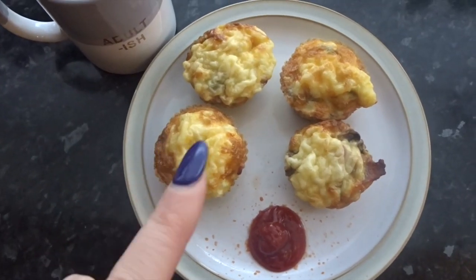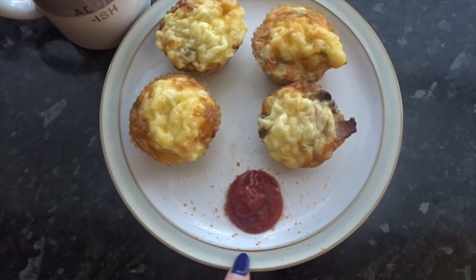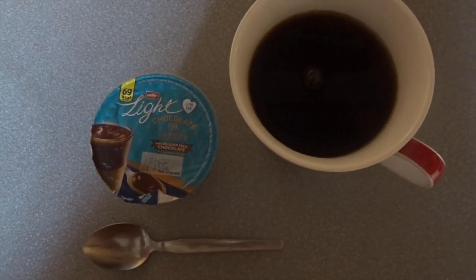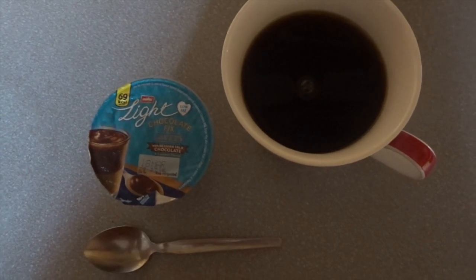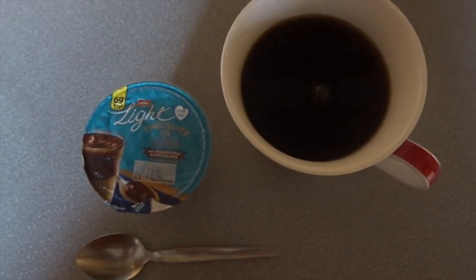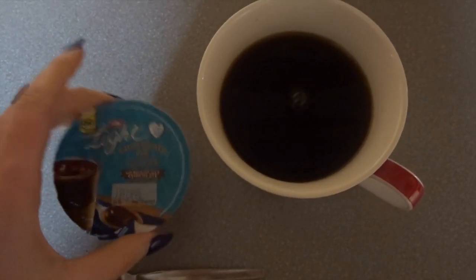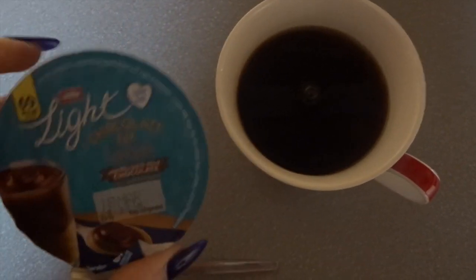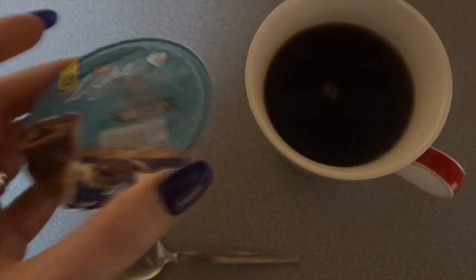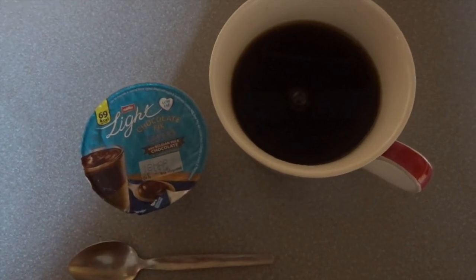Today's breakfast is four egg muffins — one Healthy Extra A — with smoked bacon and mushrooms, a tablespoon of ketchup, and a black coffee with two sweeteners. I've just come back in from my dance comps and it's too late to have anything properly to eat before my tea, it's just been super busy. I did have a black coffee at comps. So I've just come back and I'm going to sit and have a Müller Light chocolate fix — Belgian milk chocolate with caramel — they're absolutely gorgeous, three and a half sins.